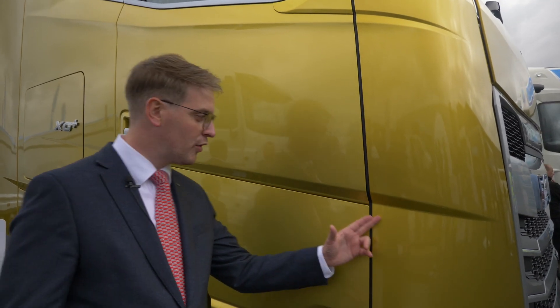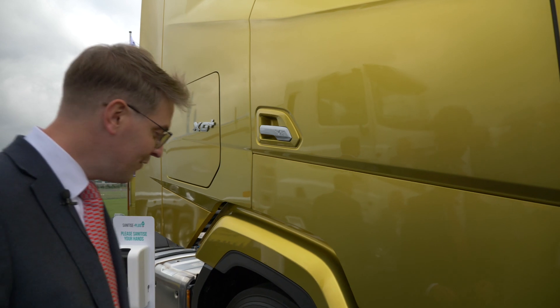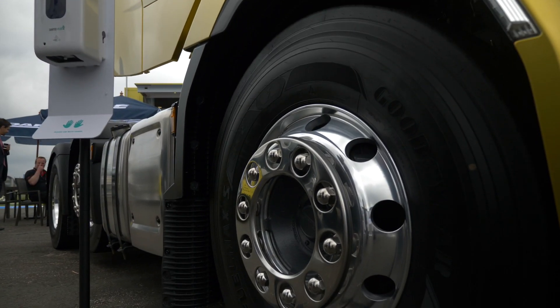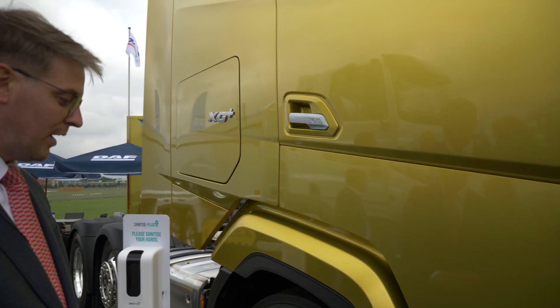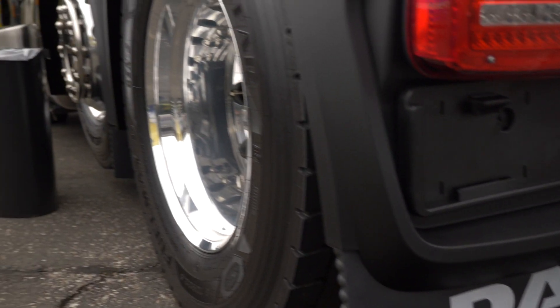We can't really talk enough about these aerodynamic improvements. You can see the ultra sleek design — the creases really highlighting just how streamlined this new cab design is. Even down to these ultra-modern, so-called DTM rounded wheel bays, which help direct the airflow around the wheel bay and around the side of the vehicle to again reduce fuel consumption.